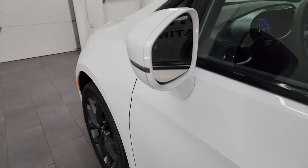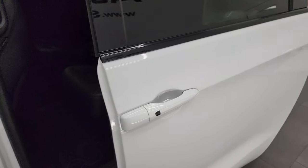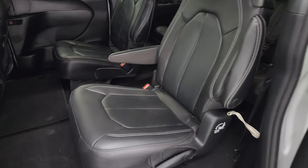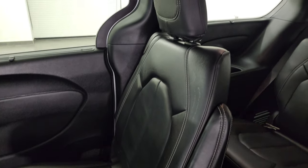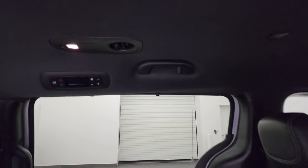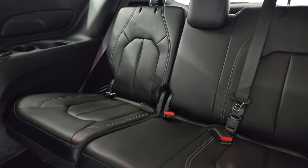It does have the heated power mirrors with blind spot monitoring and built-in directional signals. It has the sliding side doors. And even though this one is all-wheel drive, it still has the in-floor storage with the stow-and-go, second row captain's chairs. You also have the side window shades and rear air controls. To get to the back here, you can grab that handle and go up like so.